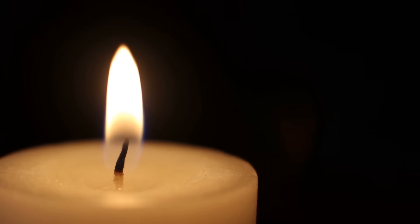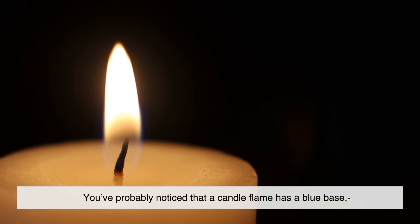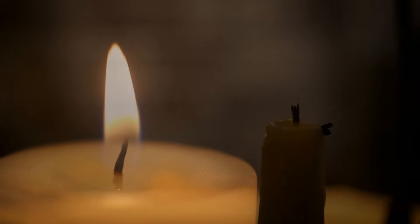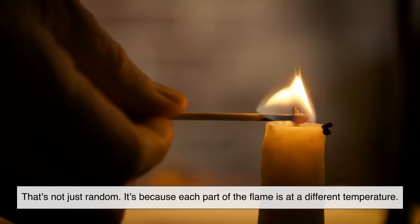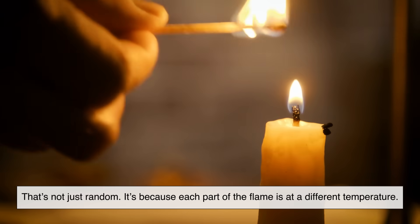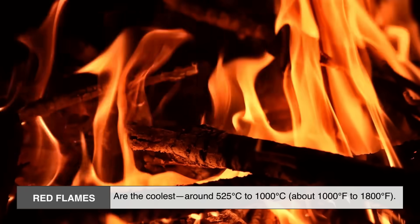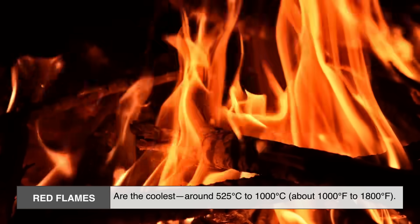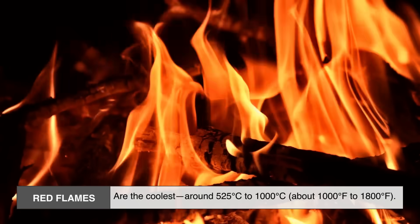Let's start with something simple and universal: temperature. A candle flame has a blue base, a yellow middle, and a darker orange top — that's not random. Each part of the flame is at a different temperature. Red flames are the coolest, around 525°C to 1000°C (about 1000°F to 1800°F).